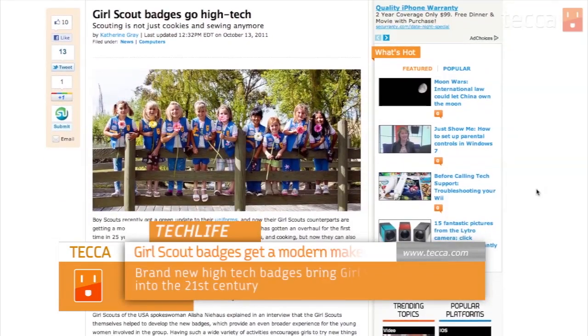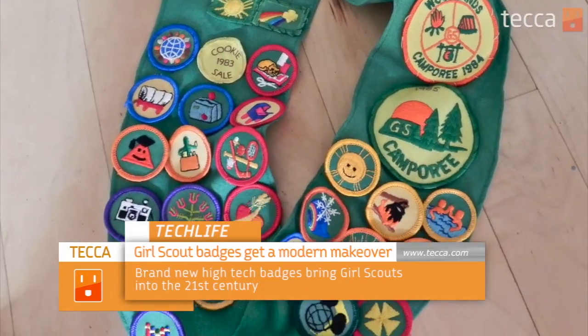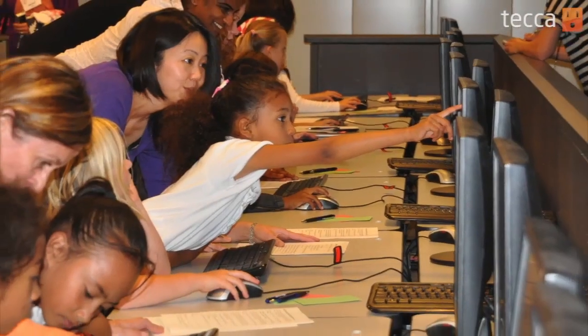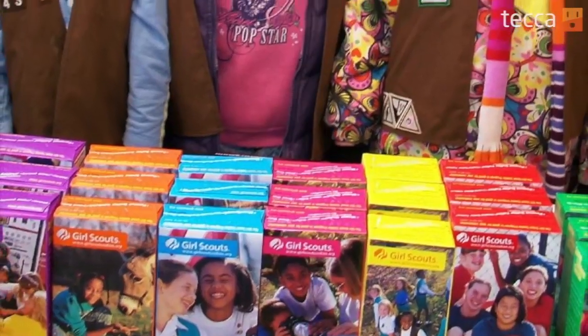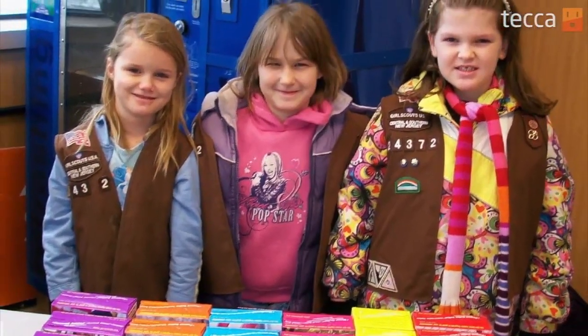The Girl Scouts have always been known for their cookie selling, badges, and community work, but they're finally getting a modern makeover thanks to the Girl Scouts themselves. It's been 25 years since these badges last got a refresh. There are new badges for things like Computer Expert, Digital Movie Maker, and even Locovore, which is very unusual and cool. A spokeswoman said the girls themselves were involved in creating the new badges — and they probably earned a Badge Creator badge in the process. Well done, Girl Scouts.